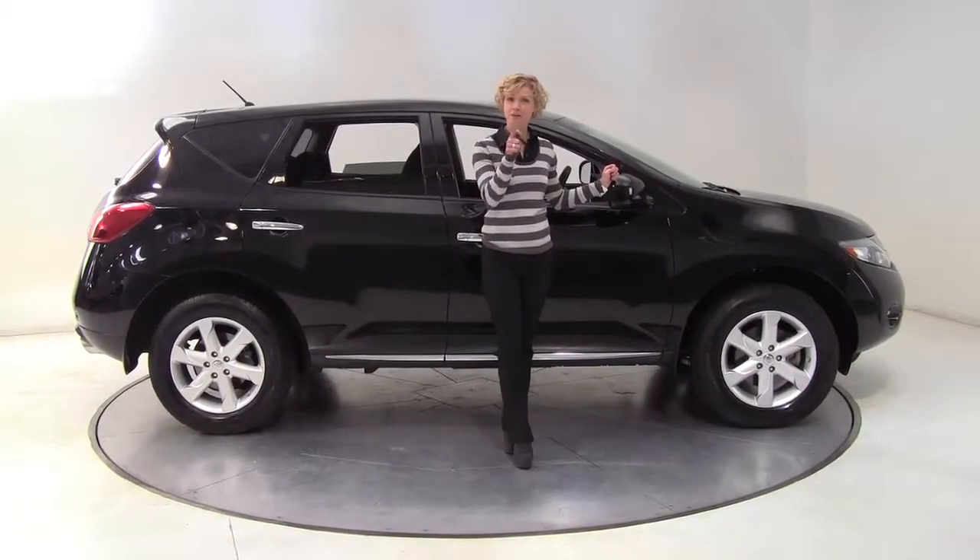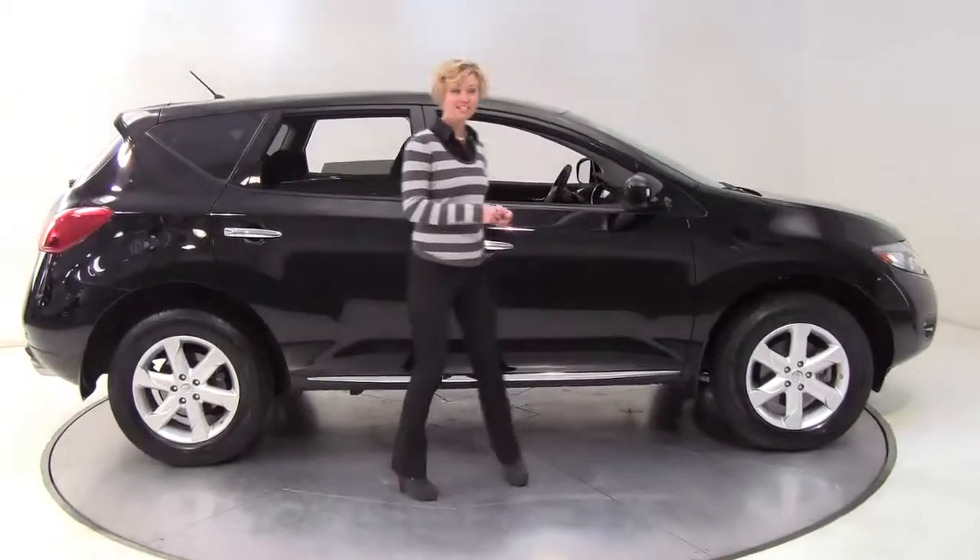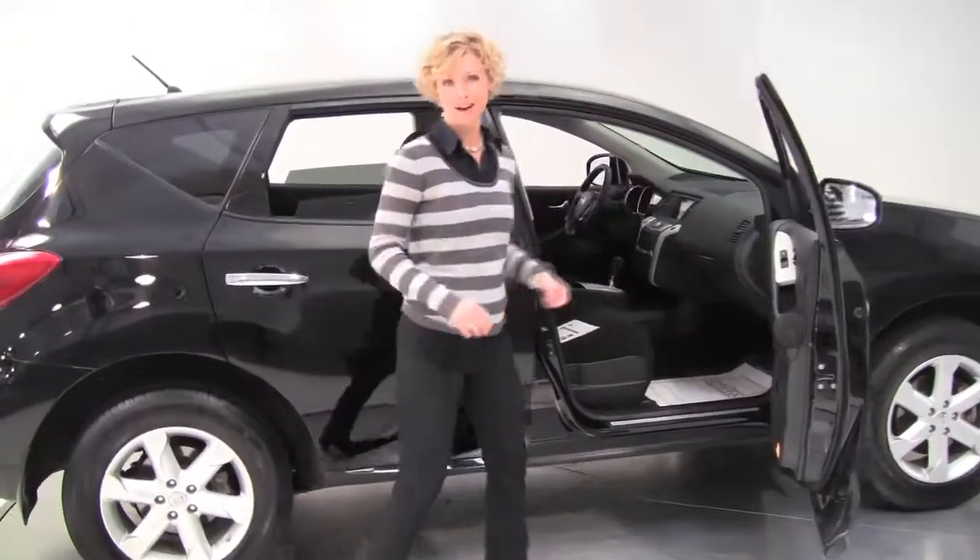Hello there, wise buyers. This is Erin coming to you once again from Feldman Nissan, Bloomington, Minnesota, with a beautiful 2010 Nissan Murano S all-wheel drive.